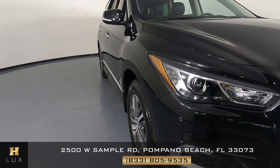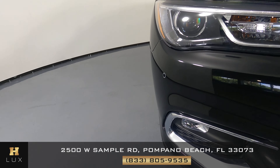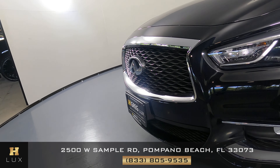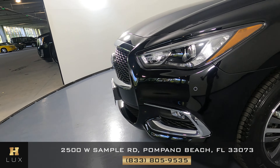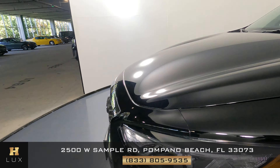First we're going to go panel by panel, starting with the front bumper. The front bumper is in perfect condition. I'm not seeing any damage here at all. Let's go up to the hood.